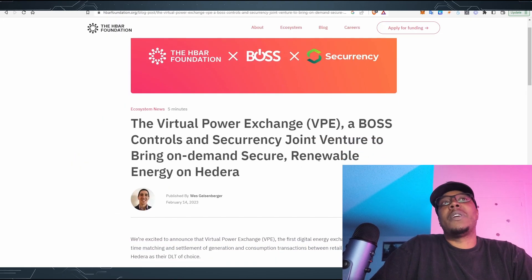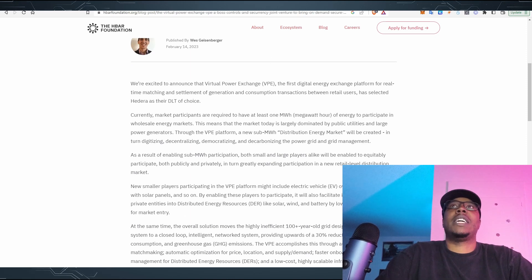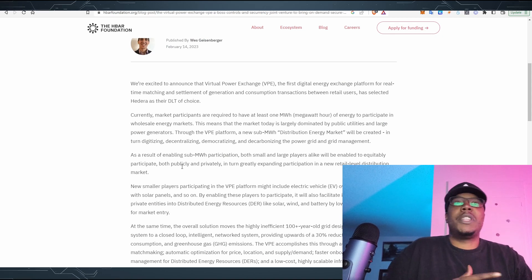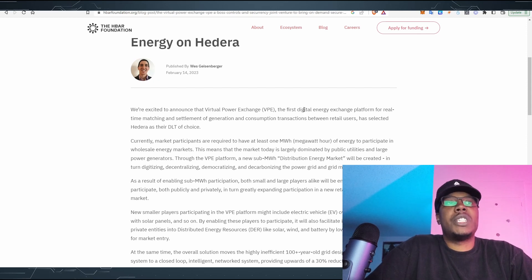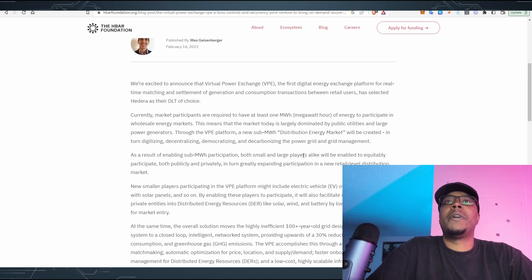We've got the Virtual Power Exchange — a BOSS Controls and C-Currency joint venture to bring on-demand, secure, renewable energy on H-Bar. Earlier today we had hype with EWT Chain and their renewable energy marketplace mechanism. The announcement says: 'We're excited to announce that the Virtual Power Exchange, the first digital energy exchange platform for real-time settlement of generational and consumptional transactions between retail users, has selected Hedera as their DLT of choice' — very interesting that they didn't go with EWT.